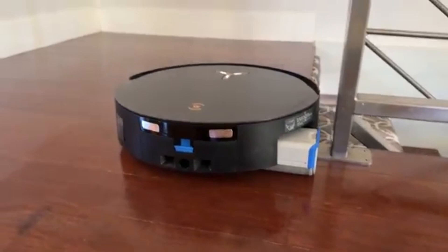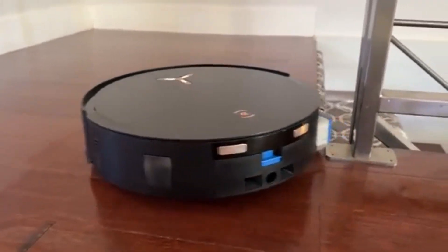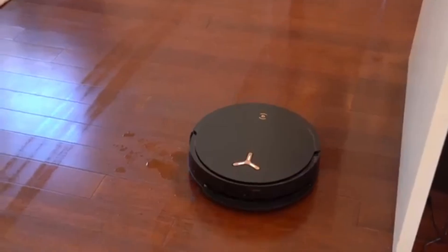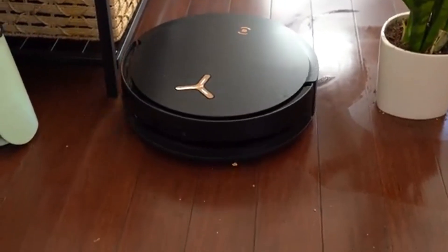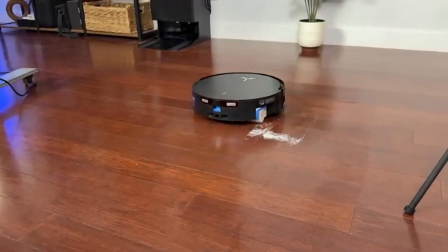This makes the D-Bot X8 Pro Omni a perfect choice for pet owners or anyone looking for a truly hands-free, maintenance-free cleaning experience that keeps their home effortlessly clean every day.